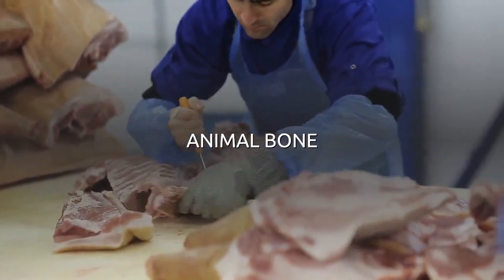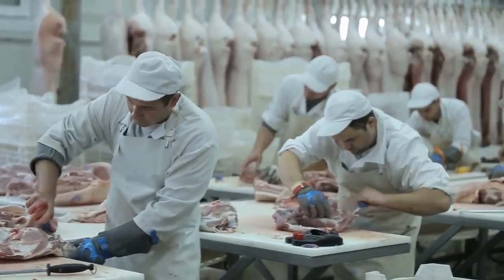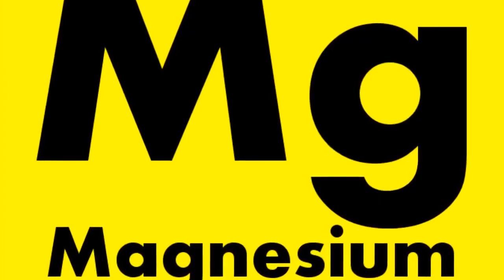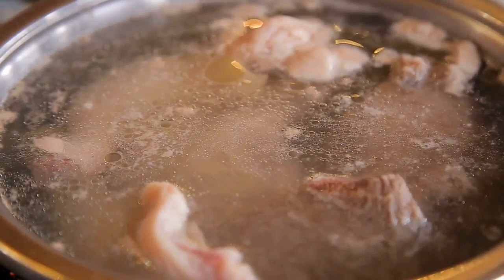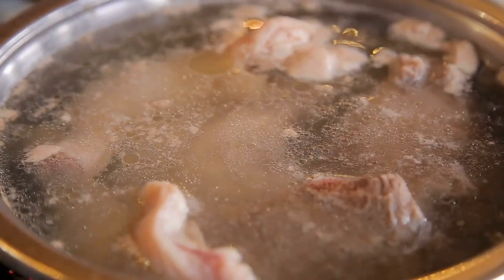Number 4: Animal bones. Animal bones are normally discarded during the butchery process, but they can be a very nutritious addition to your diet. Bones are full of collagen, calcium, amino acids, glucosamine, and magnesium. Making a stock from animal bones is a simple and effective way of extracting as much nutrition as possible.